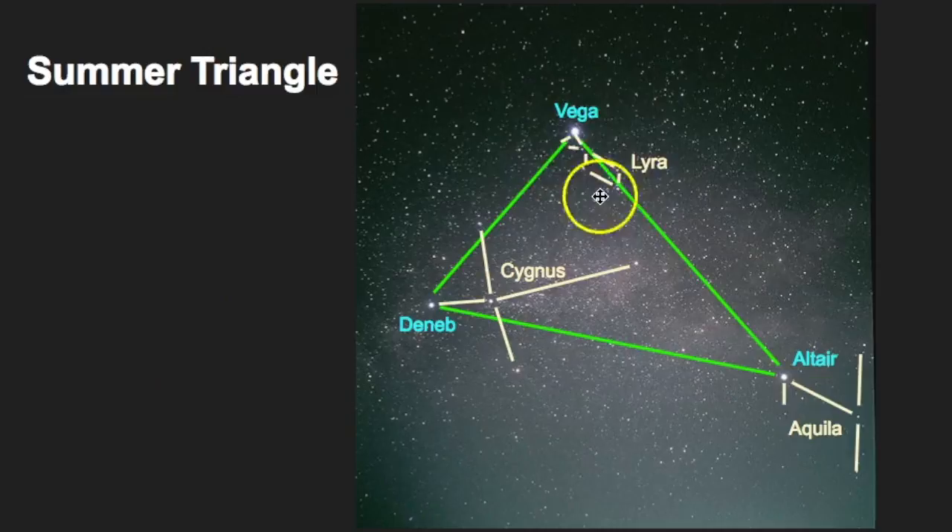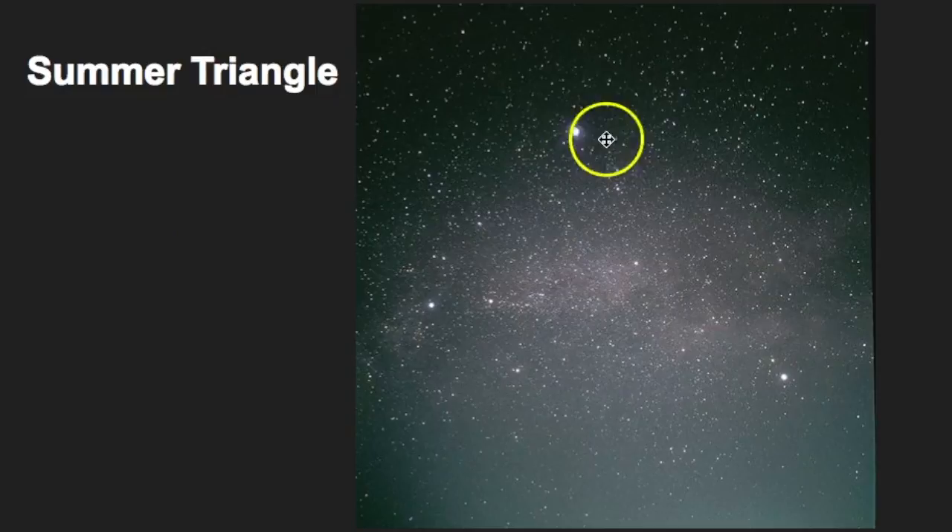Within the Summer Triangle: Lyra has Vega as its bright star. Cygnus, also called the Northern Cross, makes a large cross pattern in the sky and is known as a swan in Greek mythology — Deneb is the bright tail star of the Swan. Then there is Altair in Aquila, where only a portion of the constellation is shown here, and Altair is really the only star that stands out. Aquila is known as an eagle in Greek mythology.